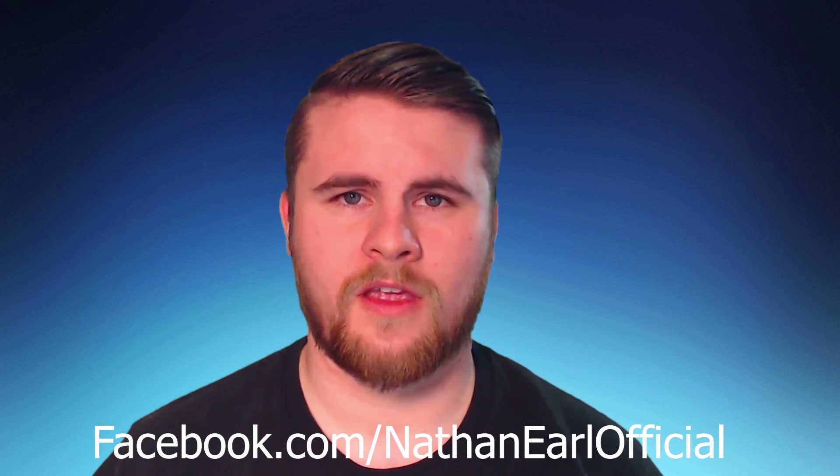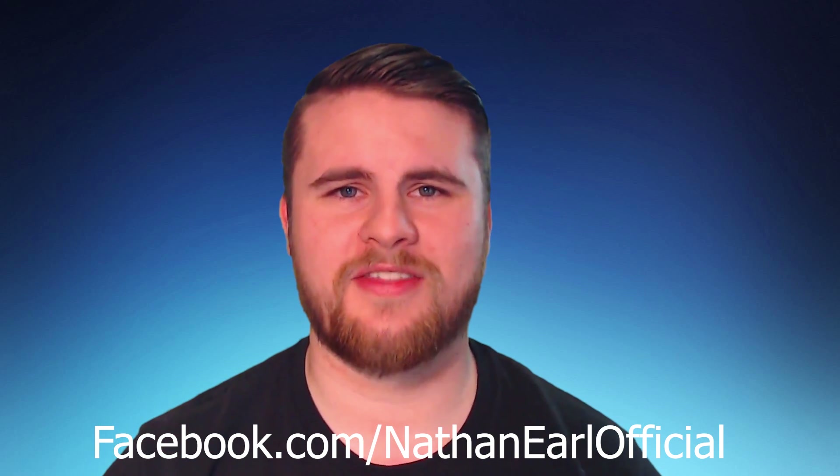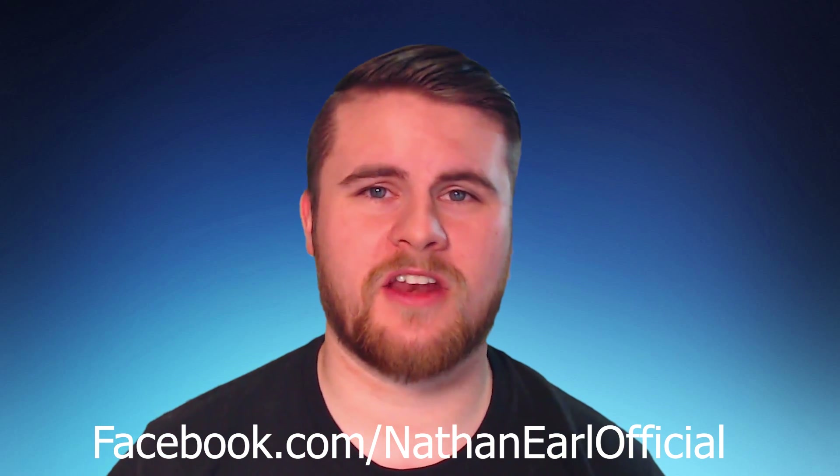As a bonus for anyone who gets ClickFunnels through the link below: find me on Facebook at facebook.com/nathanearleofficial, send me a message and I'll send you a 10-hour-plus entirely free course on how to use your brand new ClickFunnels account from absolute beginner to expert. If you pay for it through my link I'll also include some help — you can contact me and I'm more than happy to reach out and help get your account set up properly.